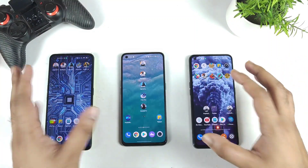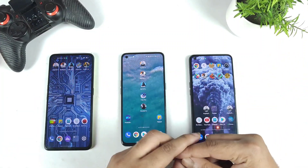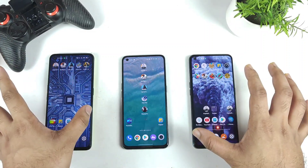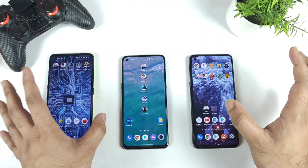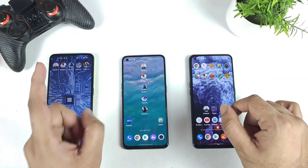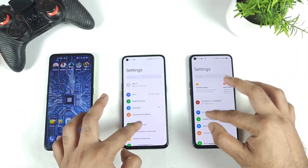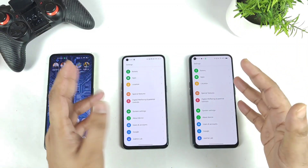The stable version will definitely take a lot of time compared to the beta version. Looking at previous history with Realme UI 3.0, the first phone to receive it was the Realme GT with the Snapdragon 888 processor. That phone received the trial version in October, and then in December the Realme GT started to receive the stable update — so it took about two months to go from beta to stable.